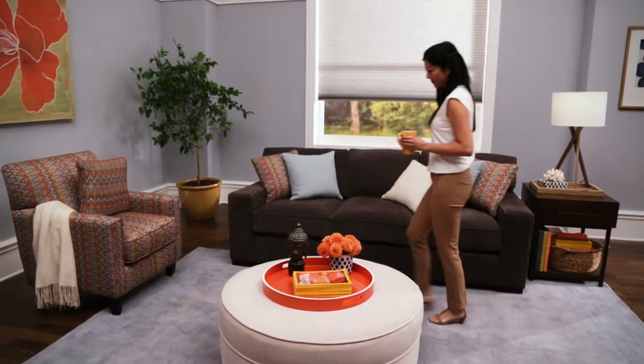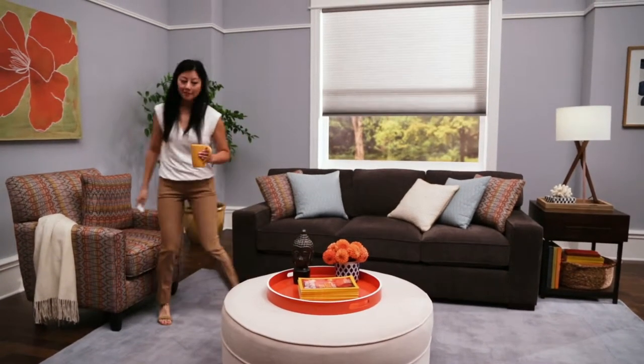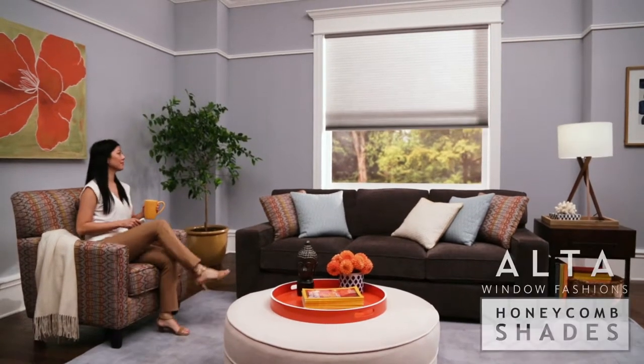Welcome to a room of soft light, adjustable privacy, and a whole lot of comfortable. Welcome to Honeycomb Shades.